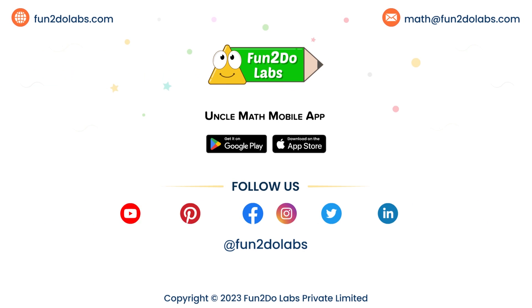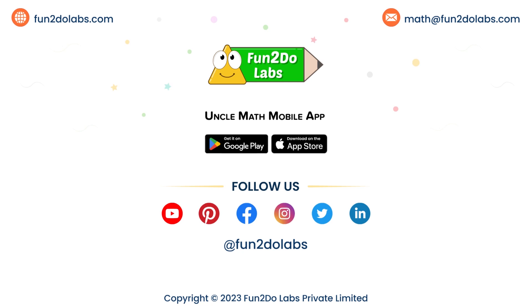Download the Uncle Math mobile app to your Apple or Android mobile device. Stay tuned! To enjoy viewing more such math stories, songs and games, please like, share and subscribe to our channel. Bye!